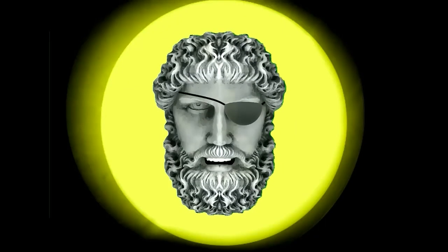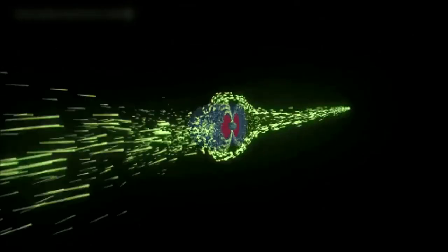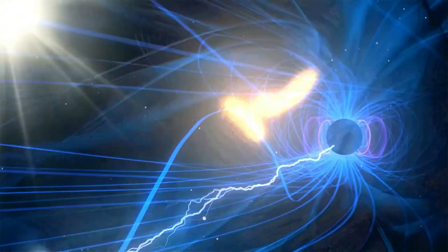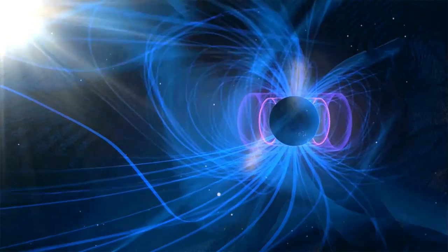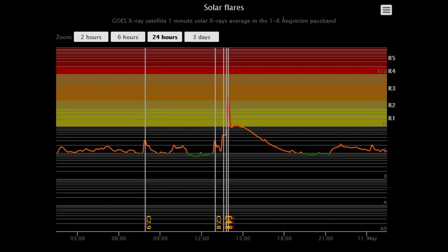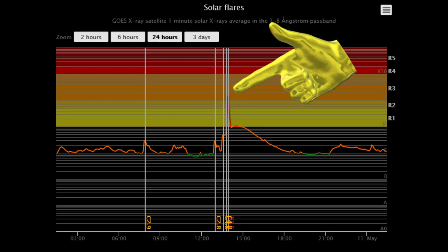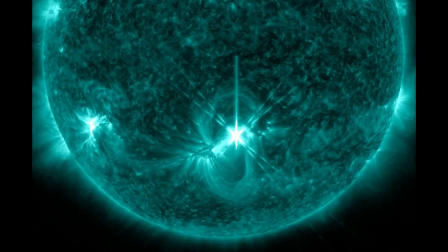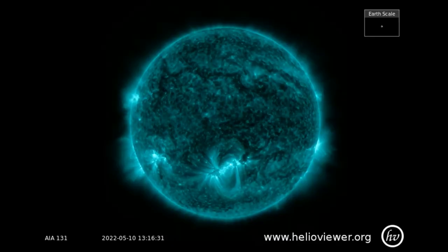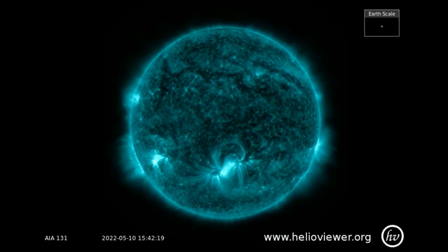Welcome, shall we observe the sun? X-Class Solar Flare: Sunspot AR3006, producing an intense X1.5-class solar flare. NASA's Solar Dynamics Observatory recorded the extreme ultraviolet flash. Here it can be observed on the SDO 131 filter.